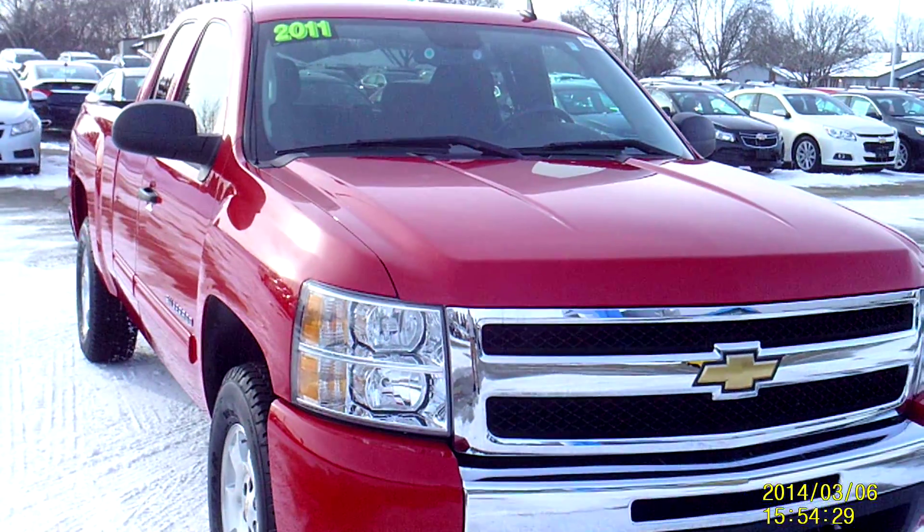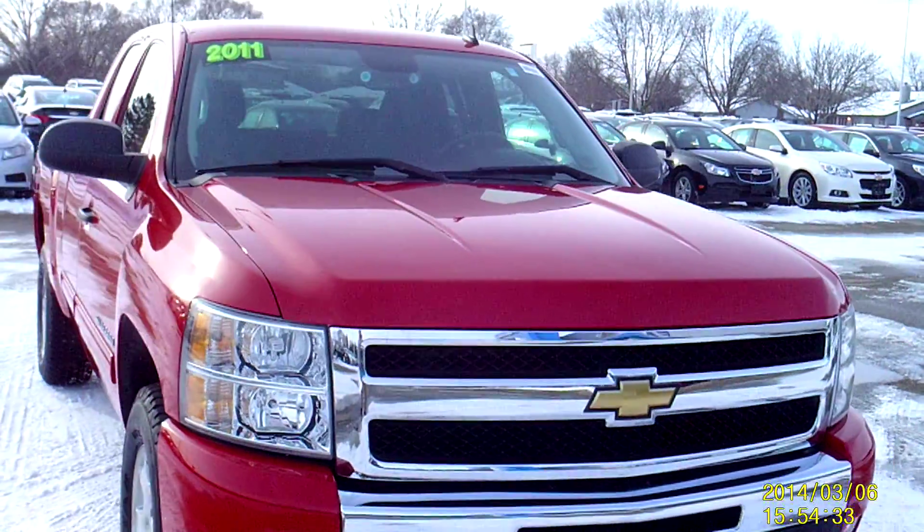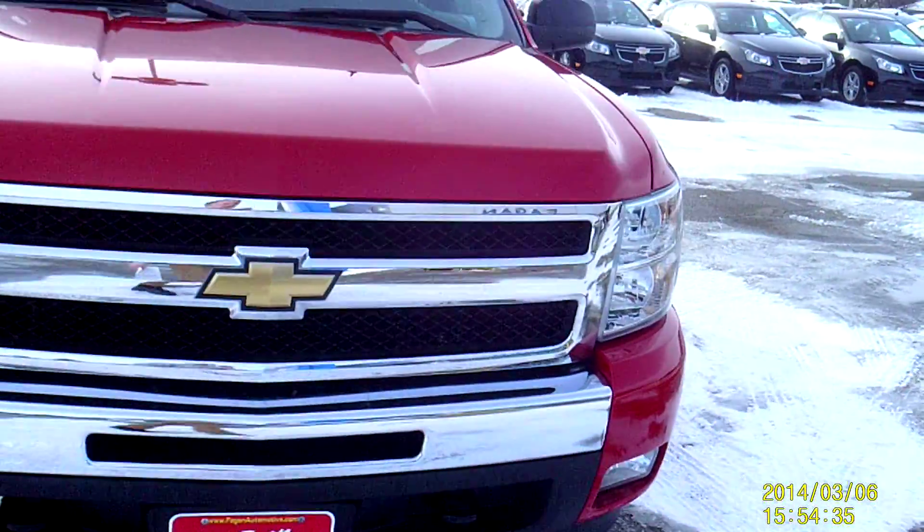Hey, this is Am with Fagan Automotive, and this is our 2011 Chevy Silverado. It's stock number 14RT113 — that's the number that can help you find the vehicle online or here at the dealership.